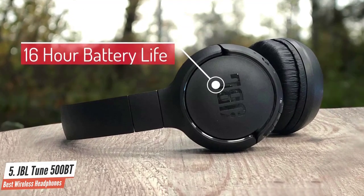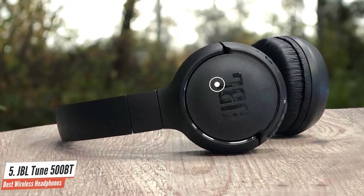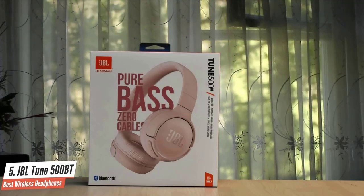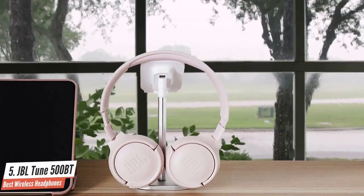You also get fast charging but no 3.5mm jack. Overall, these are great budget headphones that come with great sound and nice battery life. In fact, these are the best bass headphones under $50.